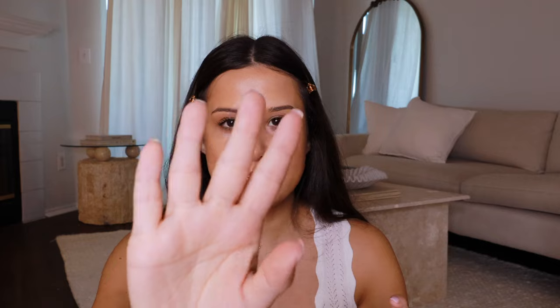Next I'm using this MAC blush — it's so similar to the Dream Bouncy blushes. This one is in Grand, the Glow Play Blush. It's a bouncy texture which I absolutely love — it's almost in the middle of a cream and a powder. I'm going to put this on.